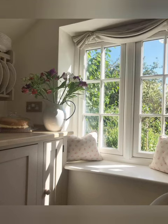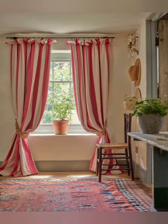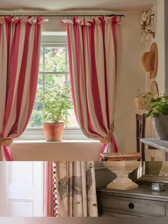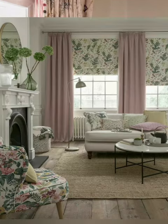Texture and layering — incorporate different textures through your curtain choices. Mixing sheer curtains with heavier ones can create a dynamic visual effect. Cottage-theme accessories — pair your curtains with other cottage-themed decor elements such as wicker furniture, distressed old accents, and floral arrangements.